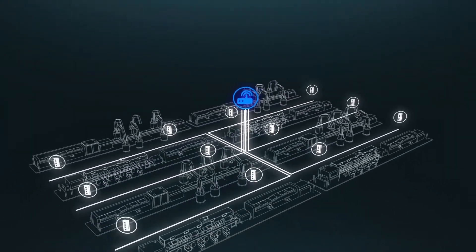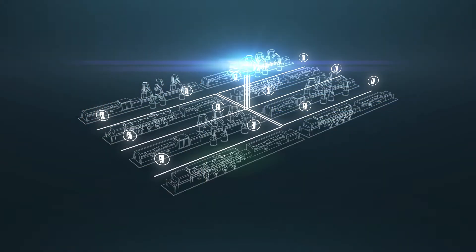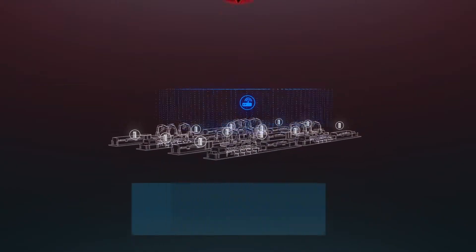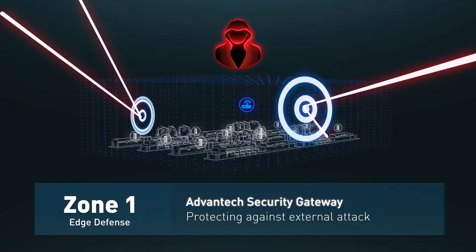In Zone 1, the Edge Defense Zone, an Advantech security gateway with firewall provides deep packet inspection, DPI, and firewall functionality that can block attacks from the internet.